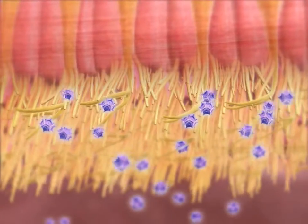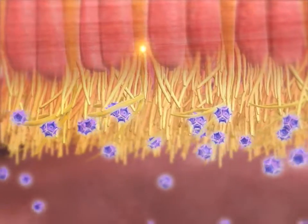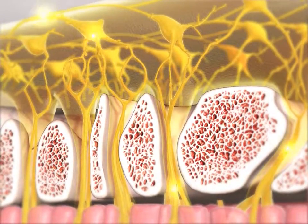This stimulus sends a signal to the first-order neurons connected to the epithelial cells. The signal is carried by these neurons from the nasal cavity through openings in the ethmoid bone, and then to the olfactory bulbs of the brain.